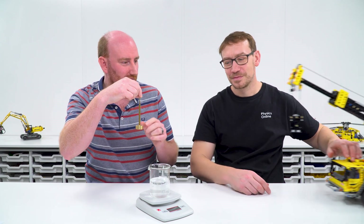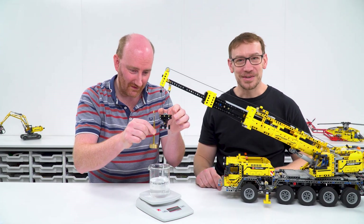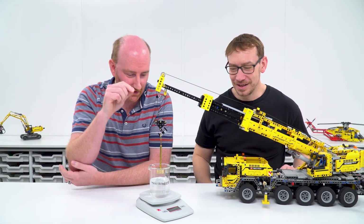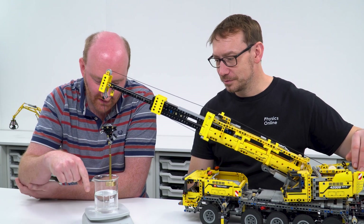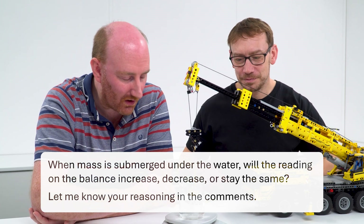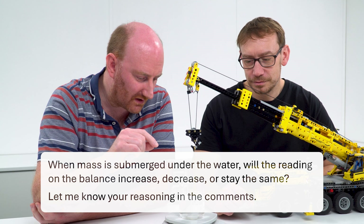So at the moment this is 259.4 grams. And then he had this attached to a piece of string — I think we can go one better than that. So this is the setup now, and the question is: when we gently lower this into the beaker, so it's just partly submerged and not touching the bottom at all, what's going to happen to the reading on the balance?